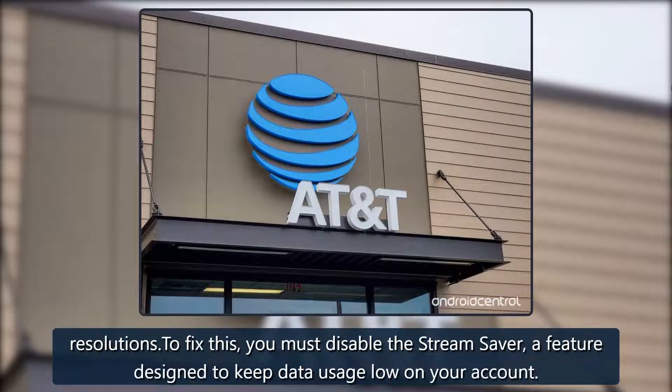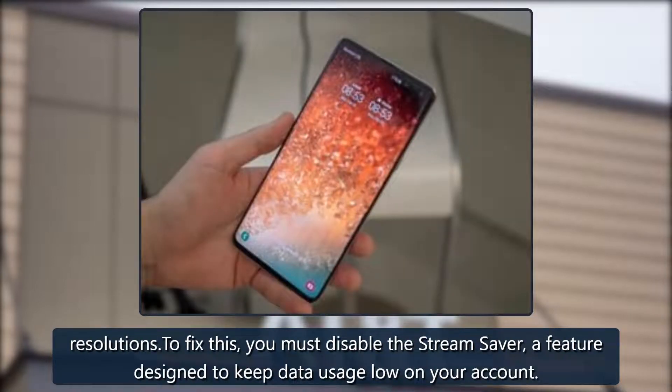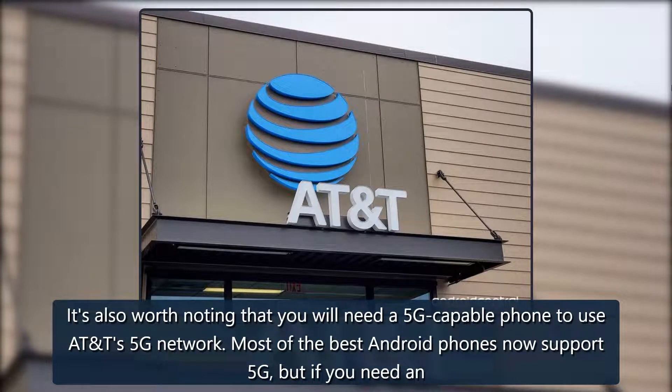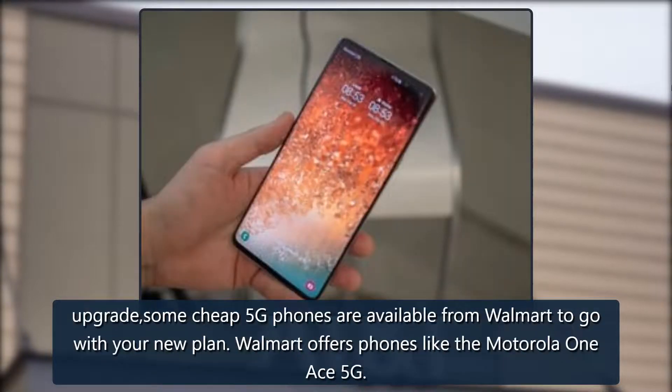The HD streaming video quality is a nice perk, but it's important to remember that AT&T limits resolutions. To fix this, you must disable the Stream Saver, a feature designed to keep data usage low on your account. It's also worth noting that you will need a 5G capable phone to use AT&T's upgrade.